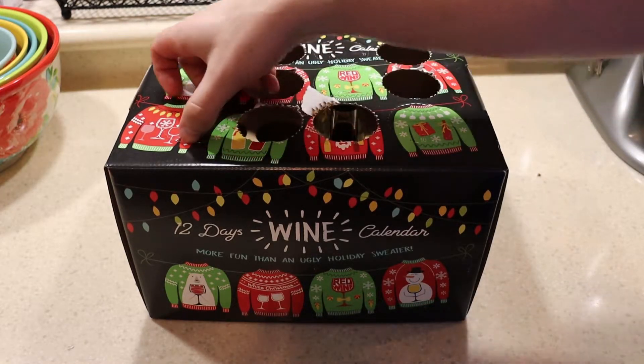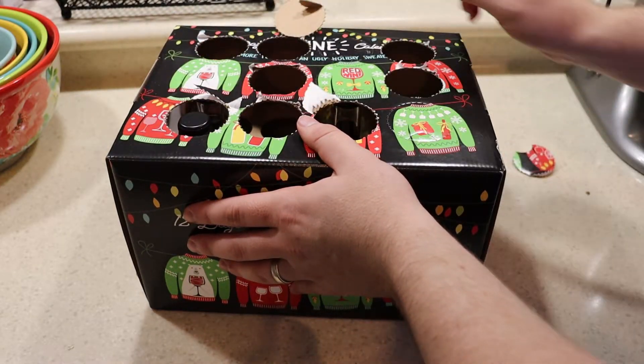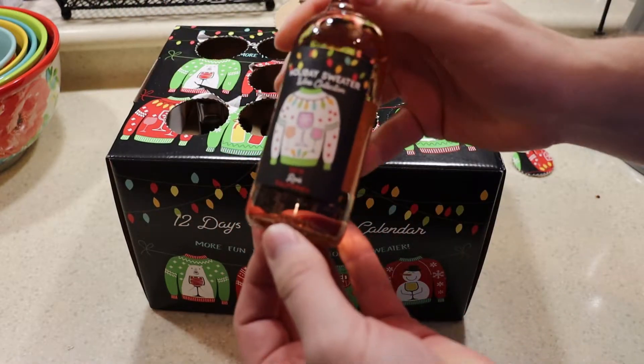We're going to pull it out here, and there it is. What is it going to be? It looks like a white at first — it's kind of clear. And then, boom! It's pink! That means it can only be a rosé.